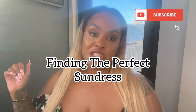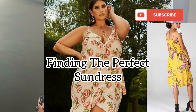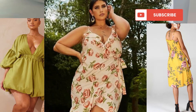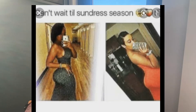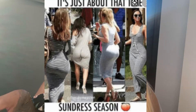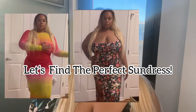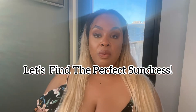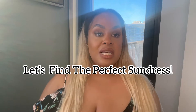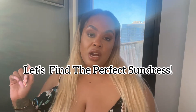Today's video is all about the summer dress. You want to look fine in your summer dress and know which one to wear, because there are so many different varieties of sundresses. Today we're going to talk about the different kinds of sundresses and which will be the best for you. I'm going to show you some sundresses to help guide you in finding the perfect one.